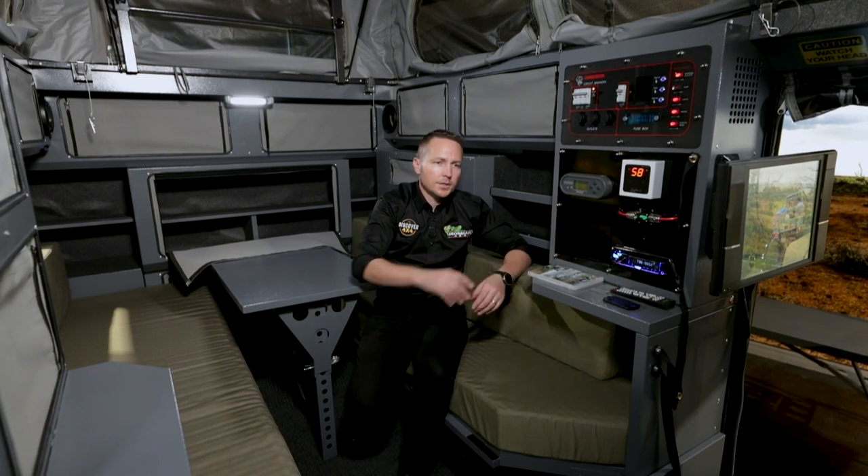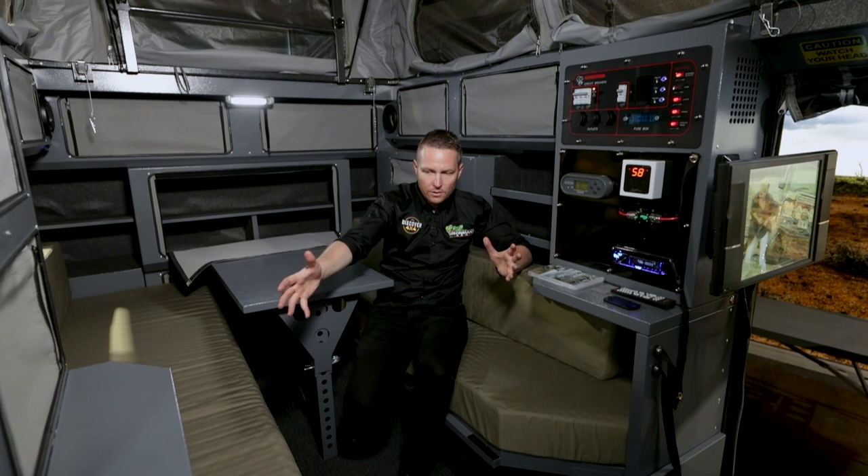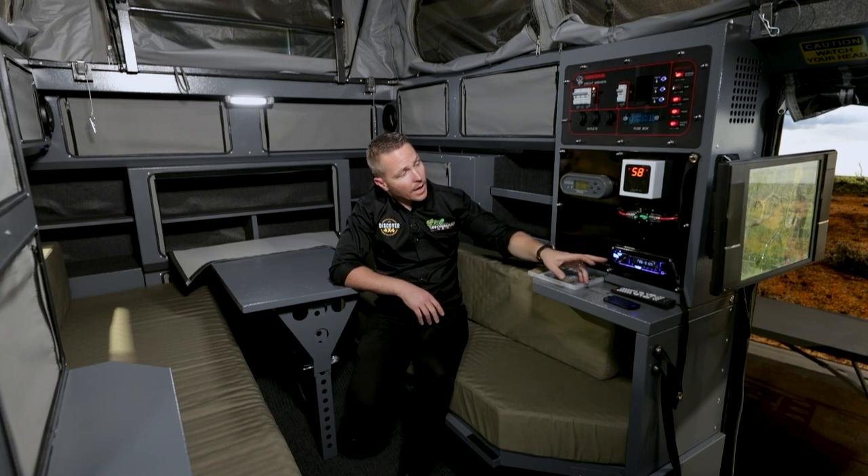It's a 12 litre tank. As you start using the water, cold water starts coming in and refills, and by the time that 12 litres is used up, your original litre is hot again — so it's basically an infinity hot water system. You've also got a radio.